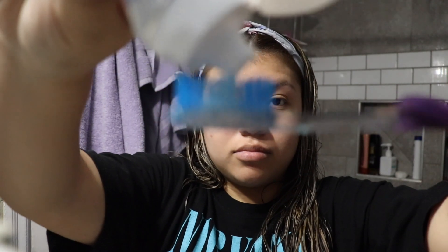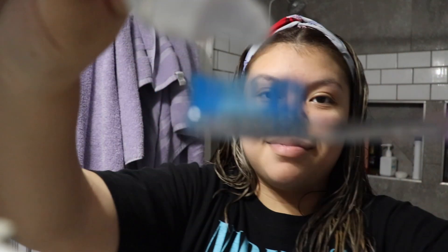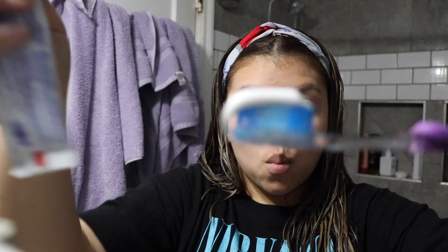So yeah, my eyebrows are grown out. The first thing I like to do is brush my teeth before starting my skincare routine.